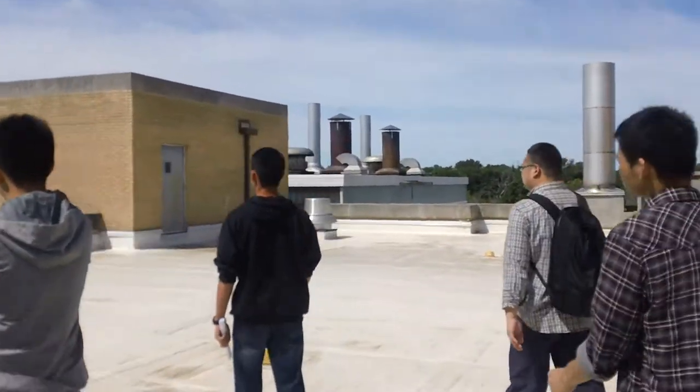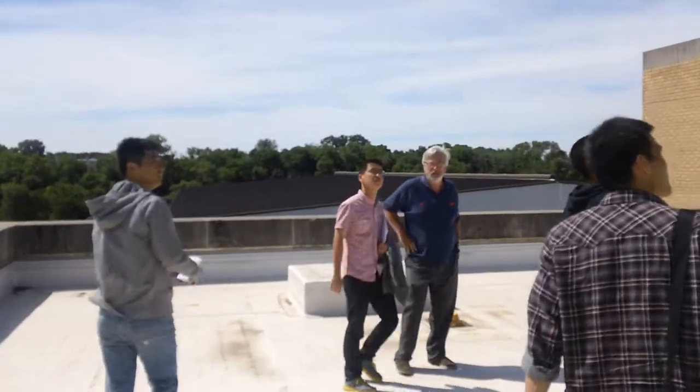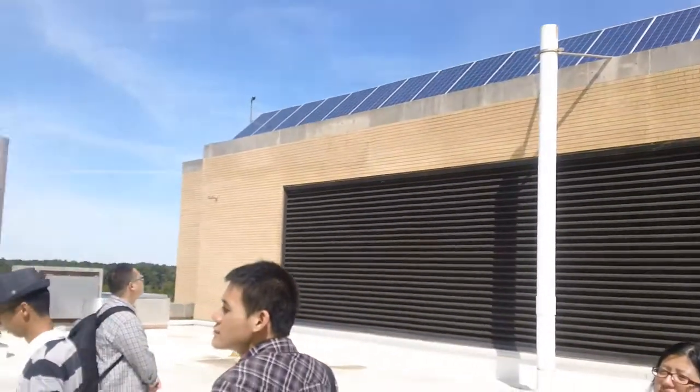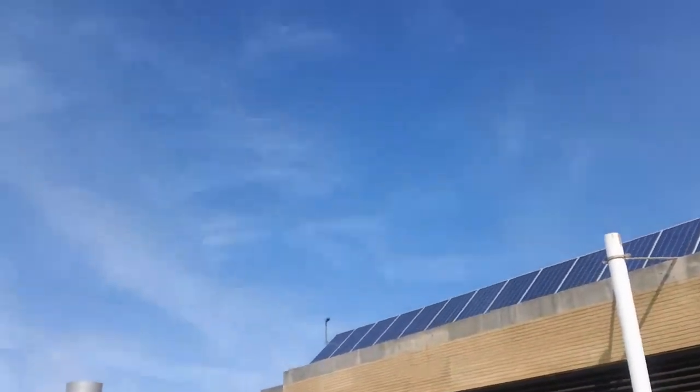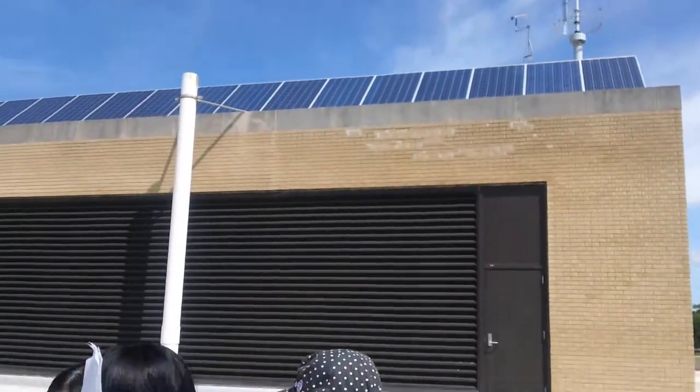How are you? Somebody asked me one time — some old guy, even older than I am — when we came out the door there, he said, 'Why don't you turn the panel so we can see them?' And I still don't know if the guy was telling a joke. They have to face the sun, otherwise they don't make electricity.